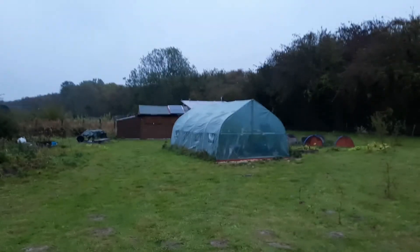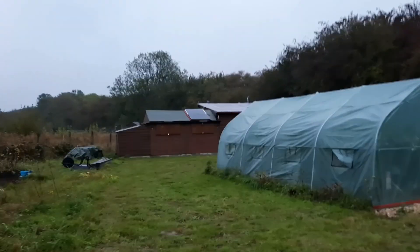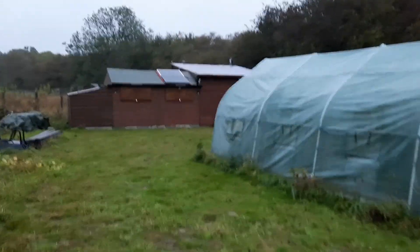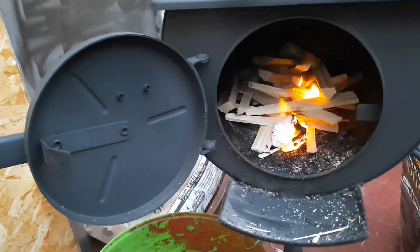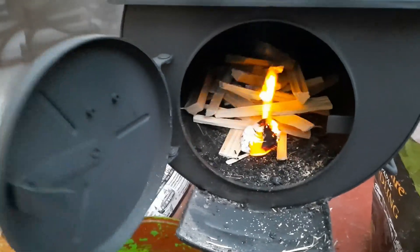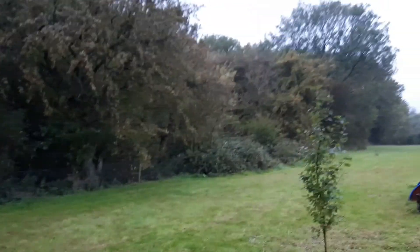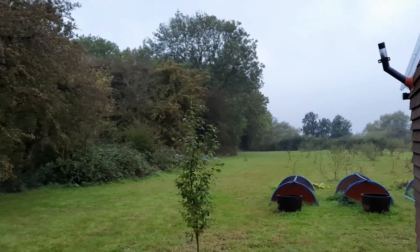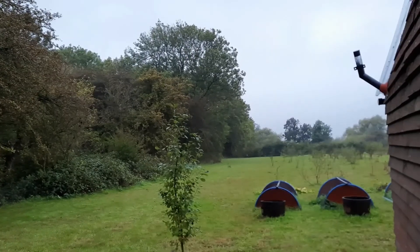Anyway, as usual I'll get myself into the cabin, get opened up. There'll definitely be a fire going on this morning, and then we'll get the polytunnel opened up and see what's happening with the plants and vegetables. First things first, let's get that fire going because it is miserable out there. Hopefully that'll be done in a couple of minutes. The rain has more or less stopped — it's just spitting — so I'll get the polytunnel opened up while we've got the chance.